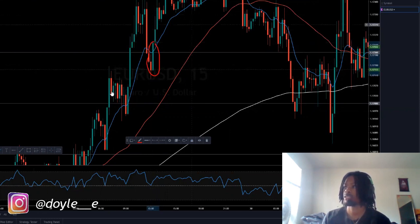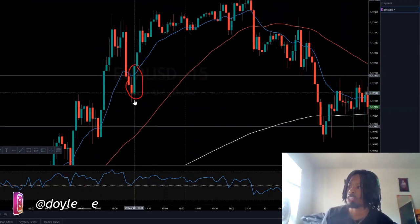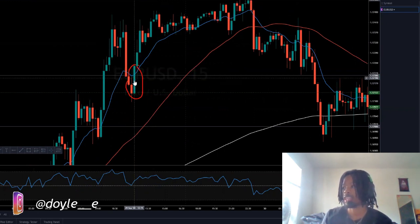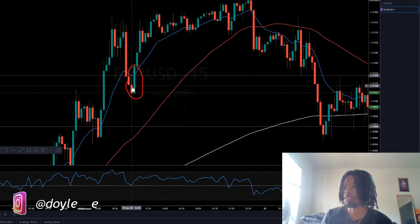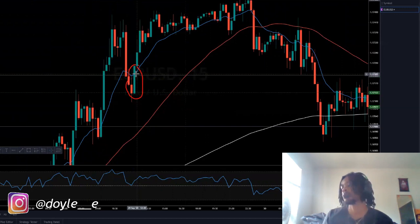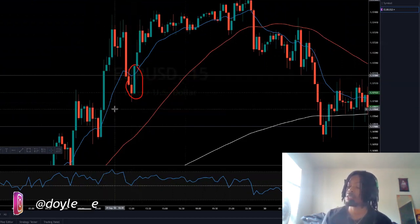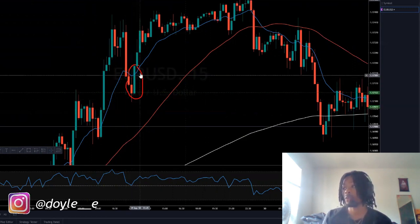Let me zoom in so y'all can understand. The engulfing bullish candle is when the green candle — or blue if your candle is blue — is bigger than the red candle, and it closes above the red candle, just like this candle right here. That's an engulfing bullish candle. These candles indicate that the market wants to push up. Now sometimes the market will fake you out — it'll do an engulfing and then go against you.